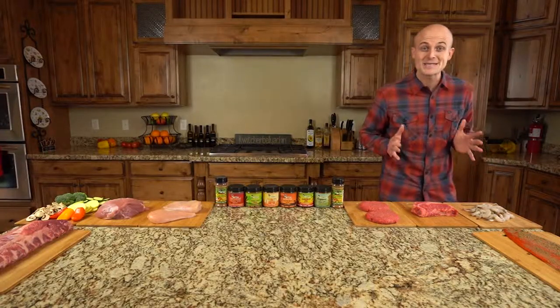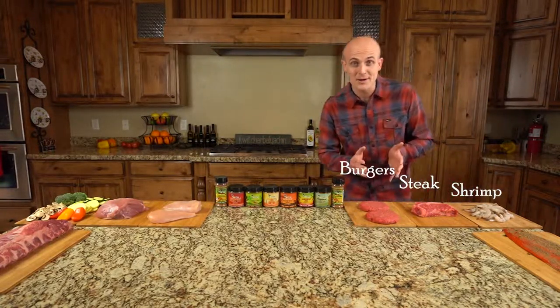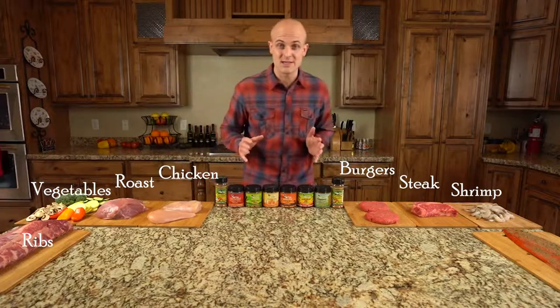But what if you're not feeling like salmon? That's okay, because this stuff goes great with shrimp, steak, burgers, chicken, any types of roasts, vegetables, ribs, and more. It's incredibly versatile.